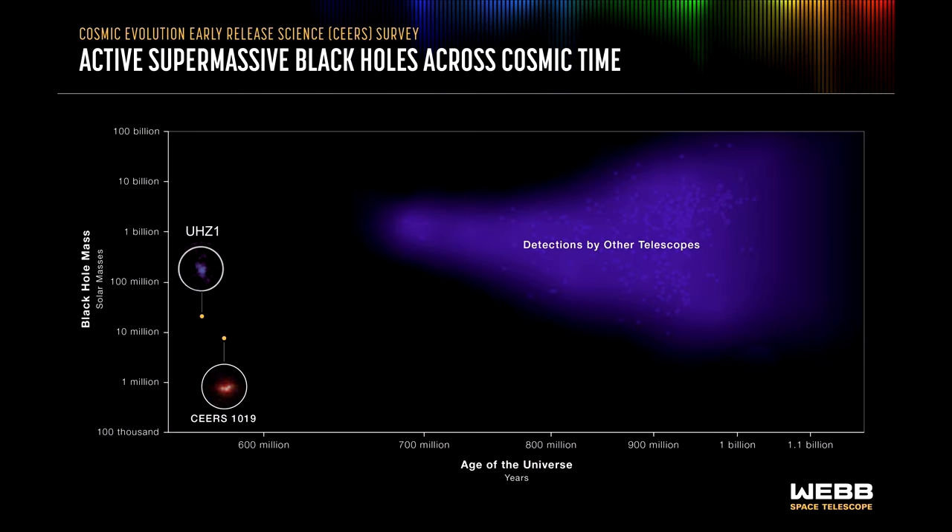The extremely large masses of the UHZ1 supermassive black hole and CEERS 1019 at such an early age of the universe has led to a conflict between the currently understood time it takes to form supermassive black holes and the Lambda Cold Dark Matter Big Bang Cosmology Timeline. Astronomers call this a tension between the two theories, indicating that one or both will need to change. In the final segment of this video, we'll cover a proposed change to how black holes can form that would relieve this tension.